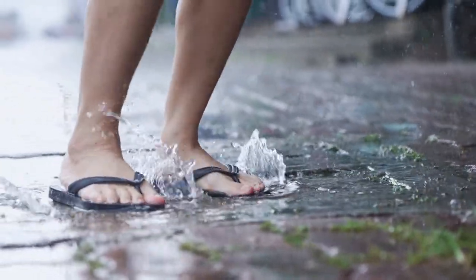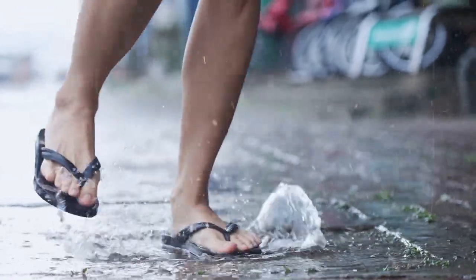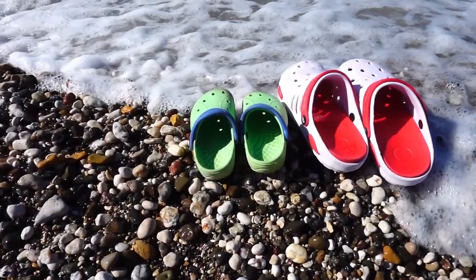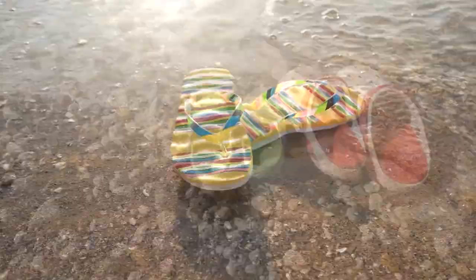Flip-flops and thongs are casual footwear that can be worn when you need to do quick errands or just go for a relaxing summer stroll. Both are ideal for going to the beach or doing other short activities.